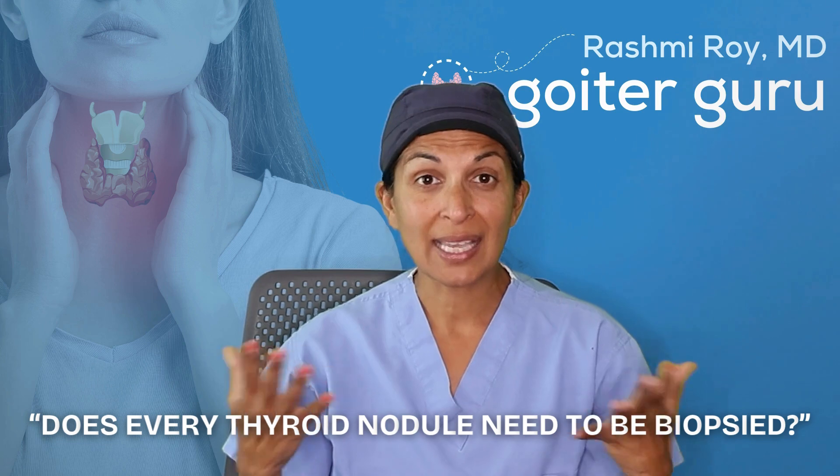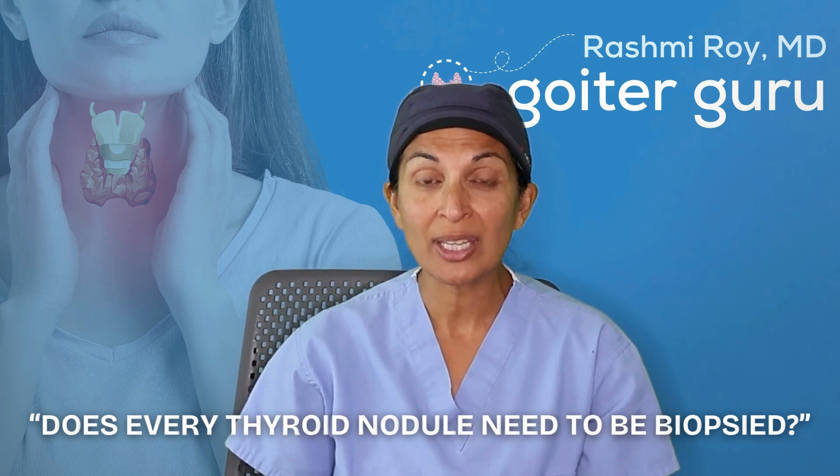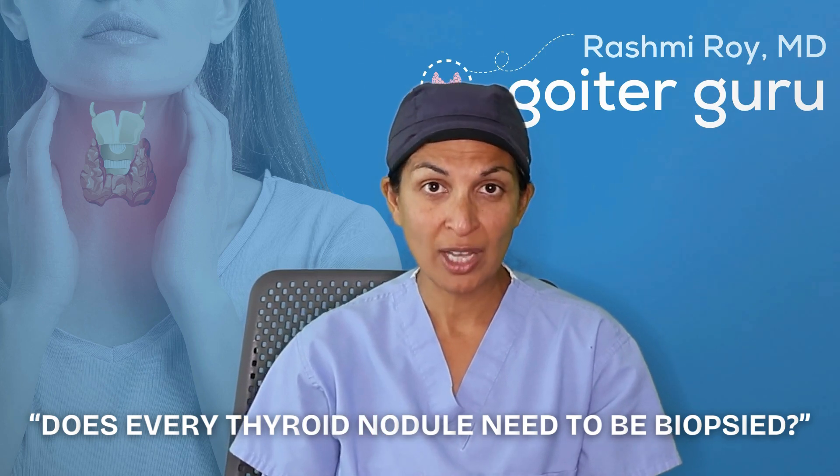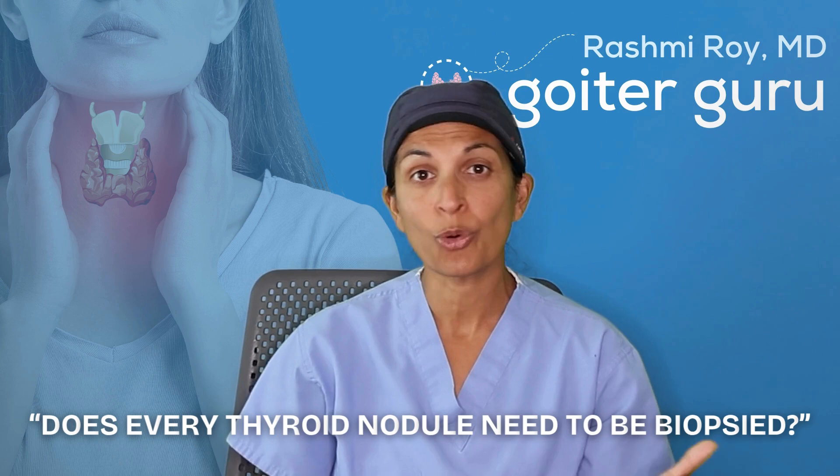The answer is simply no. Not every thyroid nodule needs to be biopsied because statistically, 95% of thyroid nodules are benign. And as we get older, especially women, we're going to form thyroid nodules.